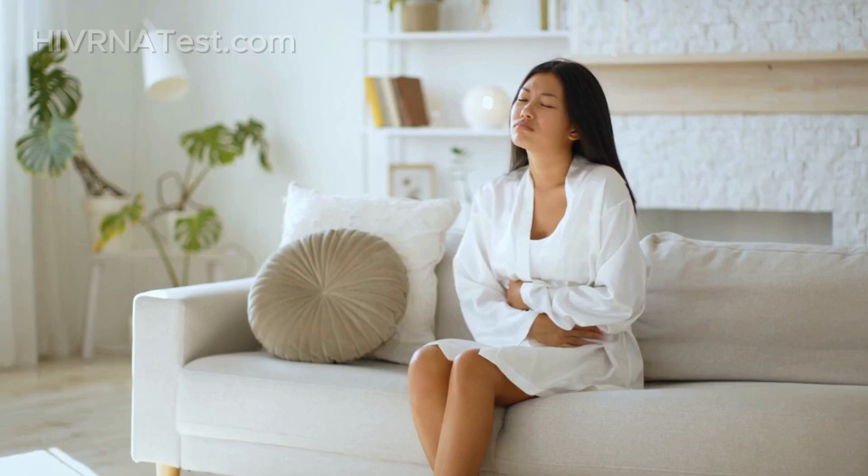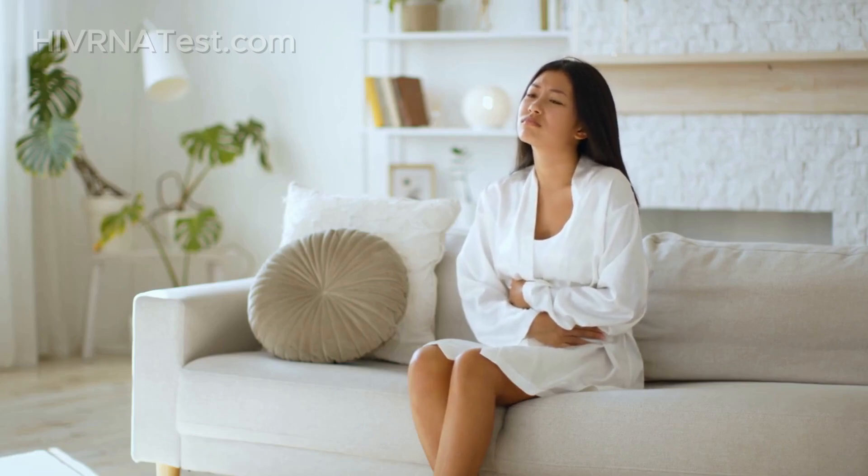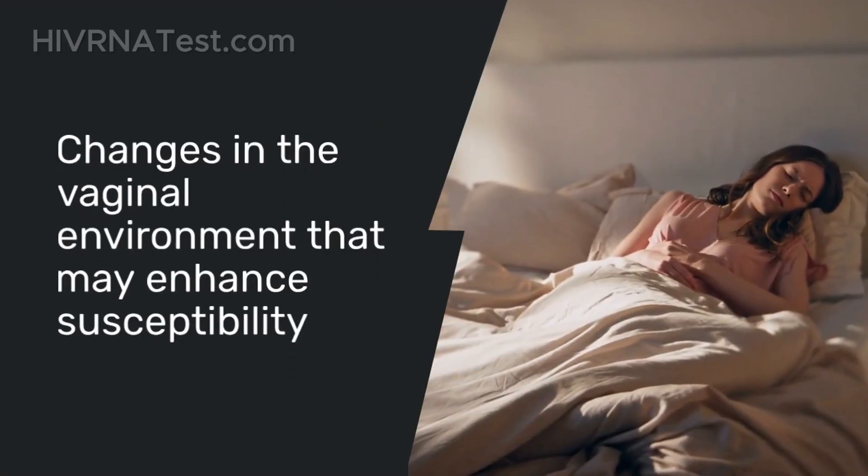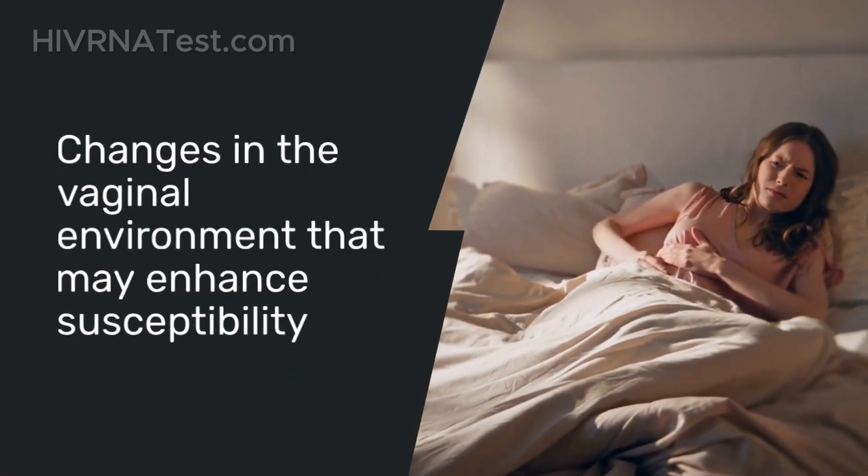Menstrual cycle: studies have shown that the risk of transmission increases if the female partner is menstruating. This is due to changes in the vaginal environment that may enhance susceptibility.